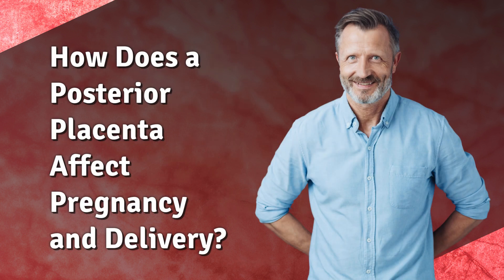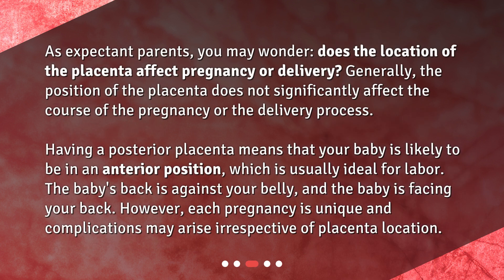How does a posterior placenta affect pregnancy and delivery? As expectant parents, you may wonder whether the location of the placenta affects pregnancy or delivery. Generally, the position of the placenta does not significantly affect the course of the pregnancy or the delivery process. Having a posterior placenta means that your baby is likely to be in an anterior position, which is usually ideal for labor — the baby's back is against your belly, and the baby is facing your back. However, each pregnancy is unique and complications may arise irrespective of placenta location.